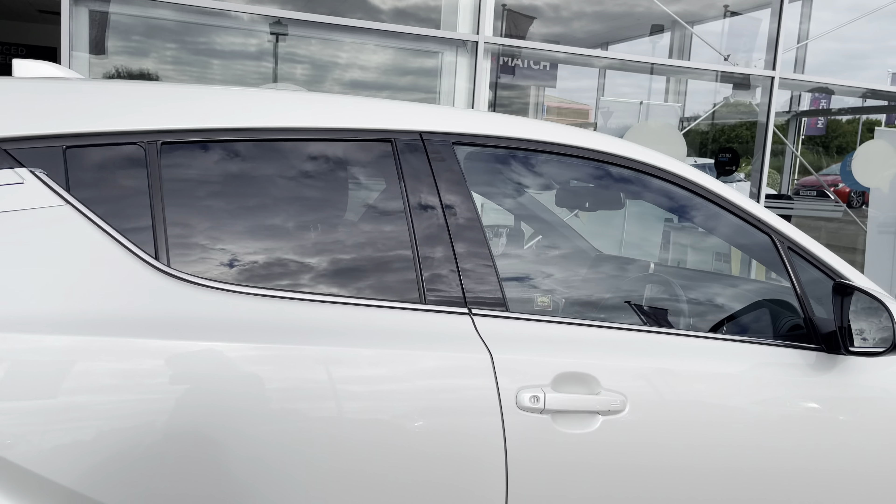On your infotainment system you have everything you need for any journey. Included with this is your DAB radio, which has all sorts of genres of music suited to everyone, so you can always find something to listen to no matter what. As well as this, you have external media connectivity via aux and USB, allowing you to listen to your own music whilst on the go. You also have Bluetooth connectivity, allowing you to make and receive those important phone calls whilst on the go, ensuring you're never tempted to pick your phone up whilst driving.